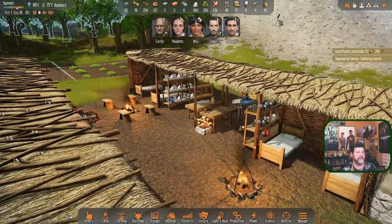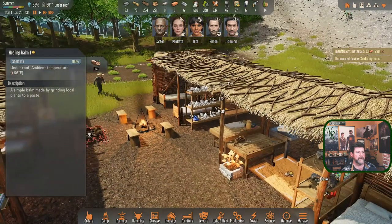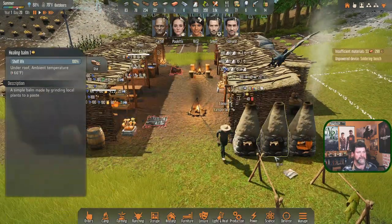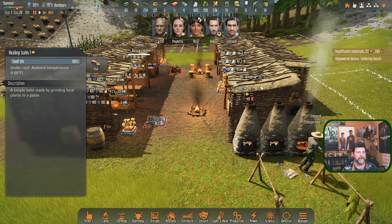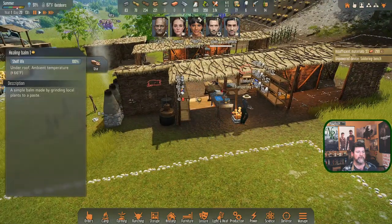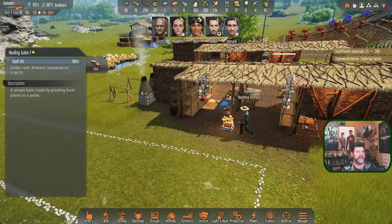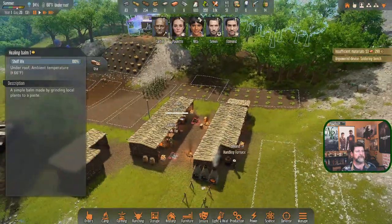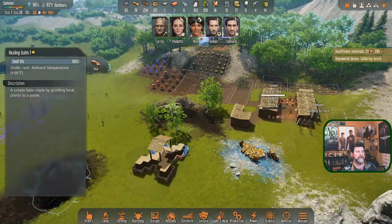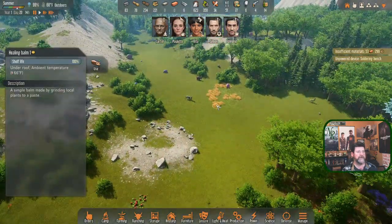Paulette is picking up meat - why is there meat over here? There's no meat in the orders. It was just laying on the ground - it's a healing bomb with 100 shelf life. Edmund is transporting, emptying a furnace. Are you going to walk all the way up to the cabin? I'll stop you - handle the furnace here instead.